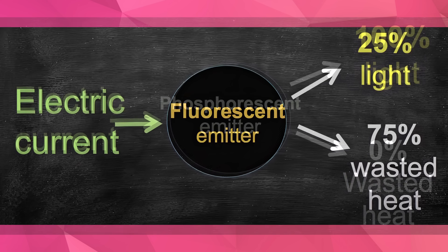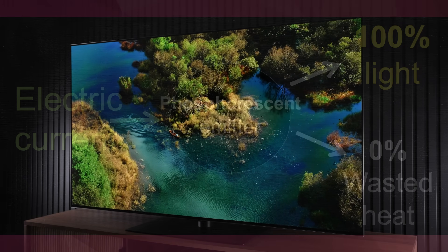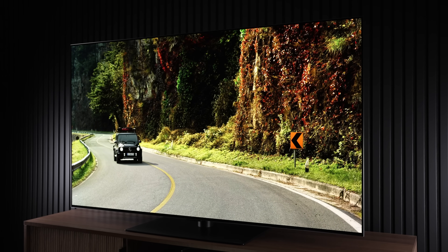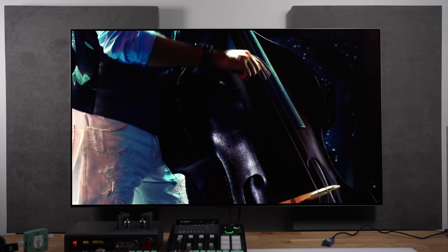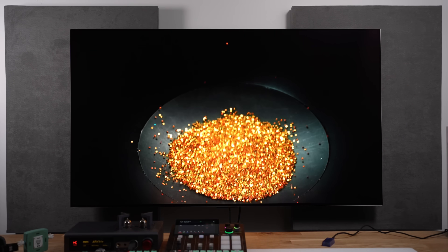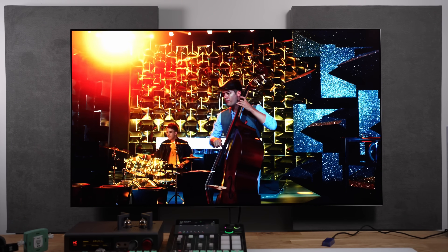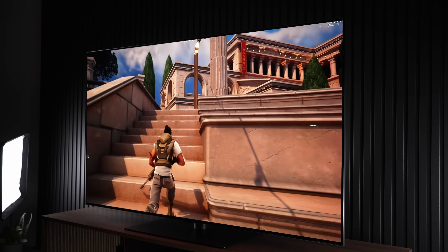The new FOLED technology using phosphorescent blue would have roughly zero percent wasted heat, and 100% of that electric current could be turned into light. This is a huge deal for OLED technology, as some of the biggest gripes are that OLEDs get too hot, potentially burn in, and simply don't get bright enough. If phosphorescent blue allows us to massively boost brightness, we're talking about OLEDs potentially reaching 400–600 nits full screen at roughly the same energy consumed, potentially running less hot and avoiding burn-in.